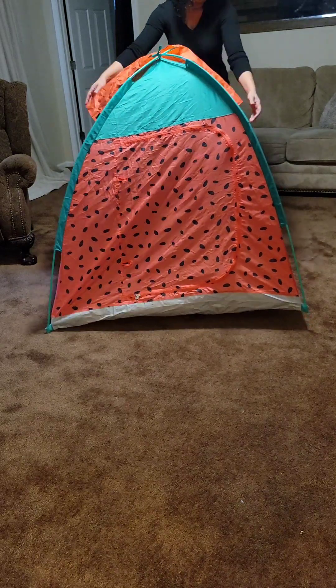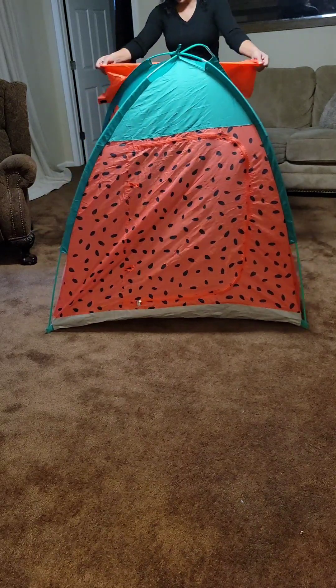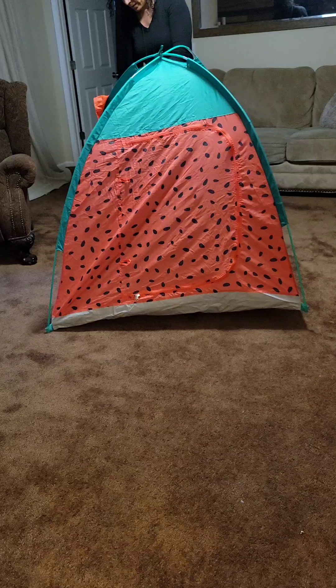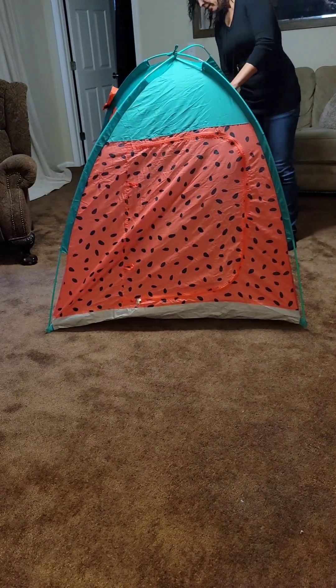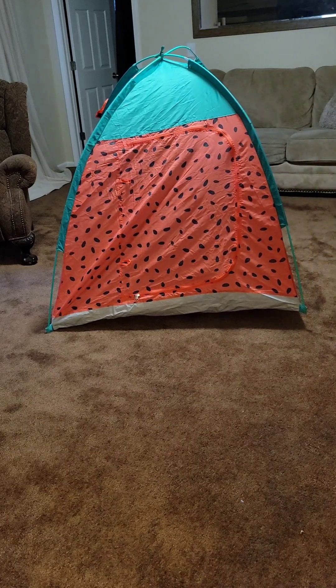Hello! Hello! Hello! They have bow ties for the window. So it has a window on the back, which is really cute.